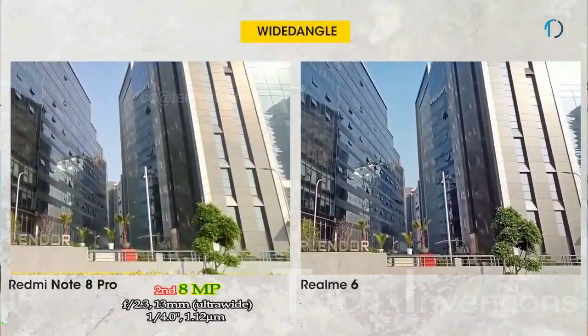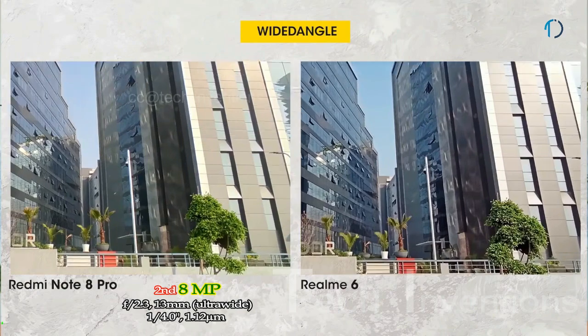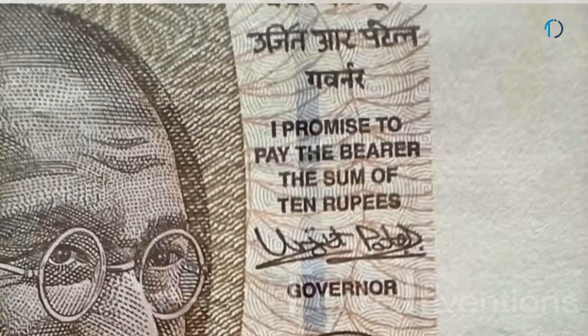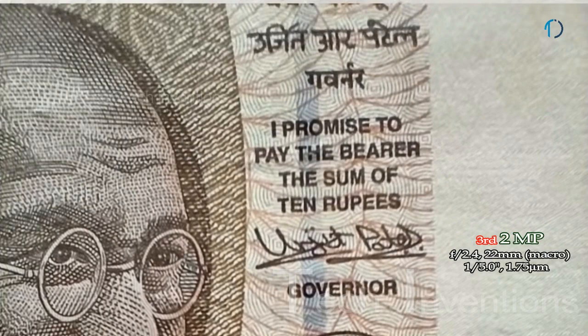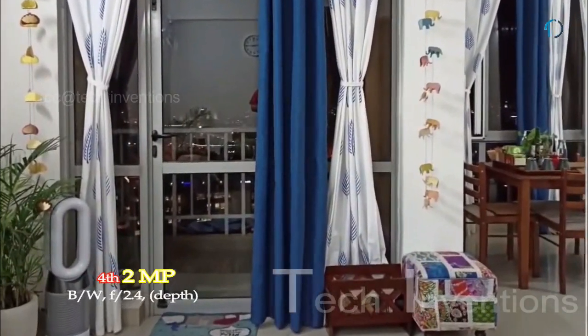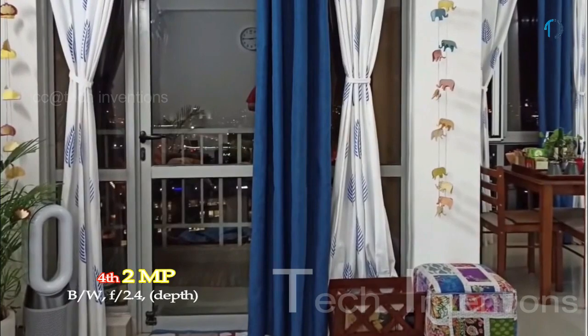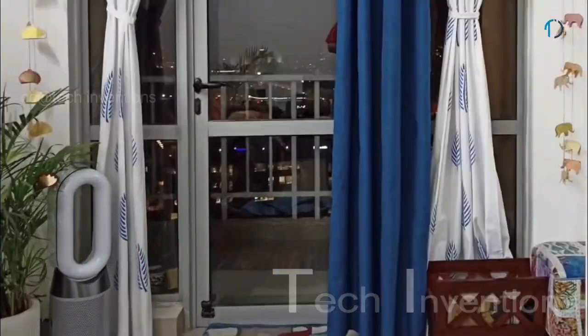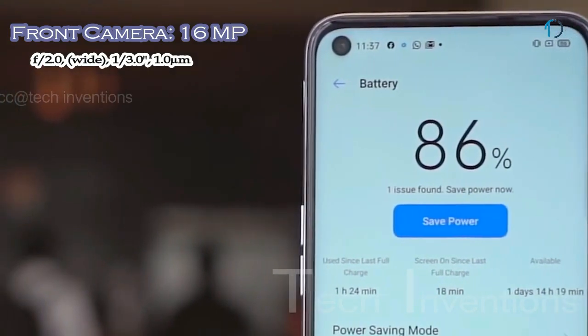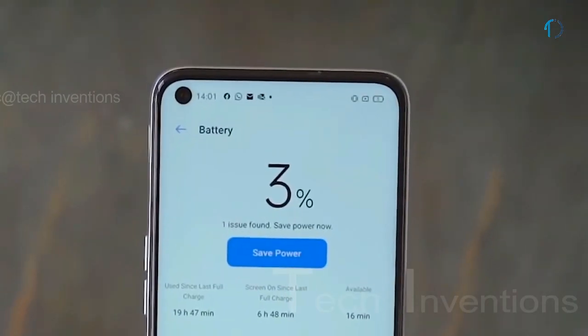The second camera is a 13mm 8MP ultra-wide sensor with f/2.2 aperture and 1.12 micron pixel size. The third is a 2MP dedicated macro camera with f/2.4 aperture, used to capture tiny objects with more detail. For excellent color transformation, the smartphone also has a 2MP black-and-white camera with f/2.4 aperture. On the front, the smartphone has a 26mm wide 16MP fixed-focus camera with f/2.0 aperture.